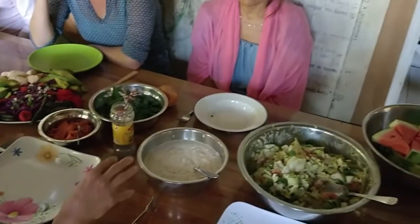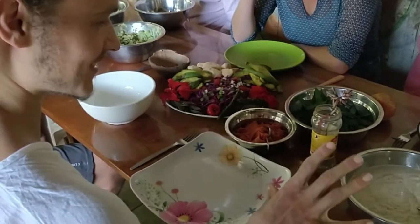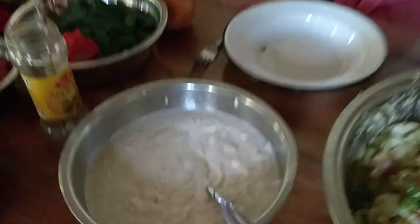This is my coconut almond yogurt. It's almonds, coconut meat, coconut water — blended and fermented for a day. Looks good!